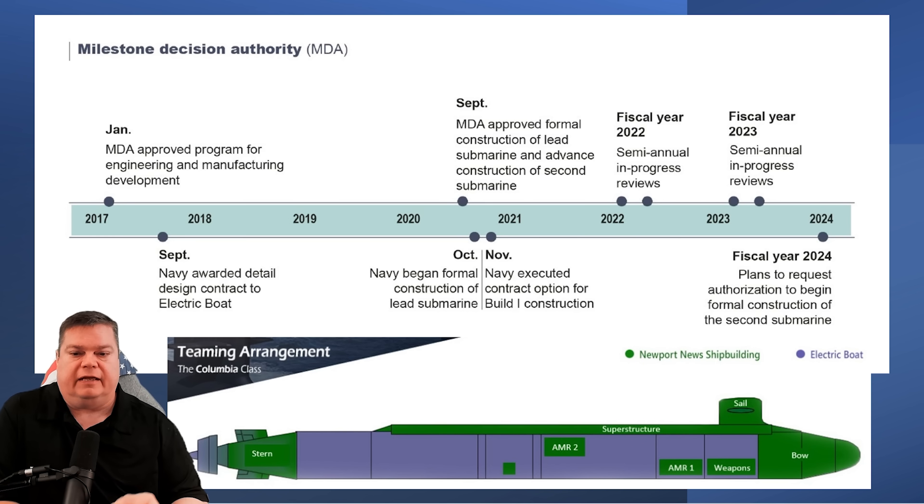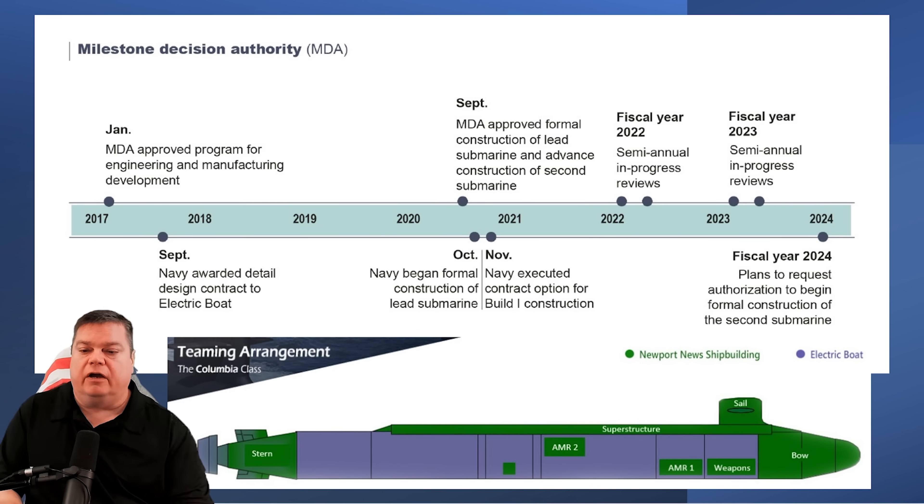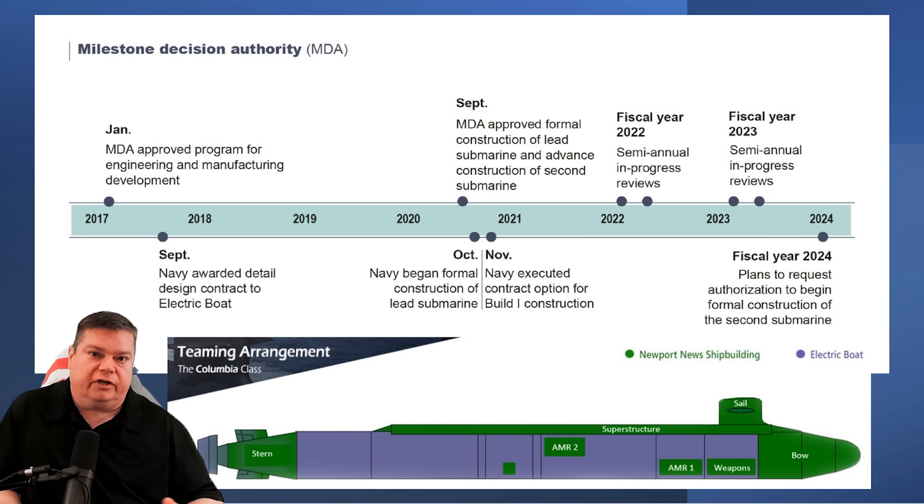The Navy's 2025 budget has the USS District of Columbia, Hull 1 of the Columbia-class, expected to be delivered in October 2027. That is a critical date. If they can get Hull 1 commissioned by October 2027, that leaves a couple of years to conduct sea trials and work out all the bugs before the first deterrent patrol. It is likely they will hit the 2030 deployment deadline if they make the 2027 date. If they don't, the delay could result in an extension of the current ballistic missile submarines beyond their expected operational date.